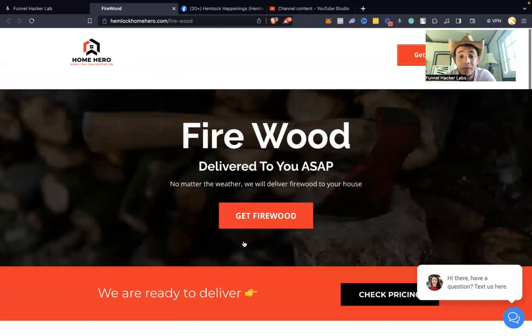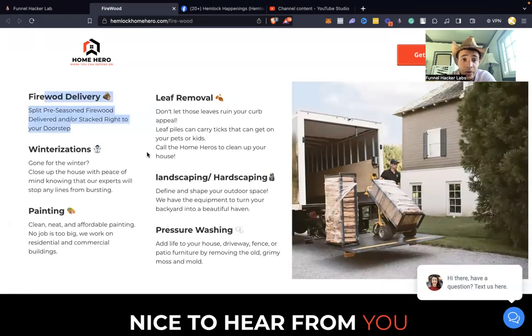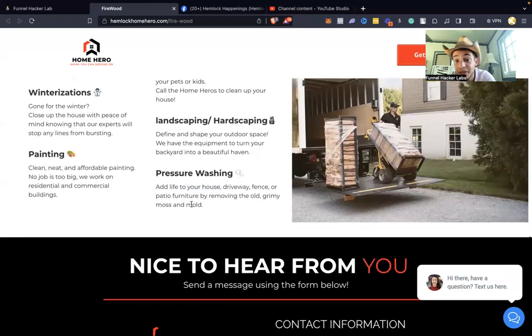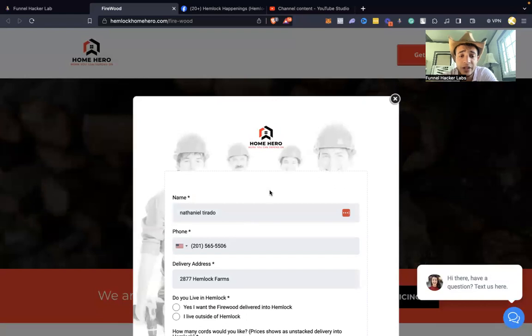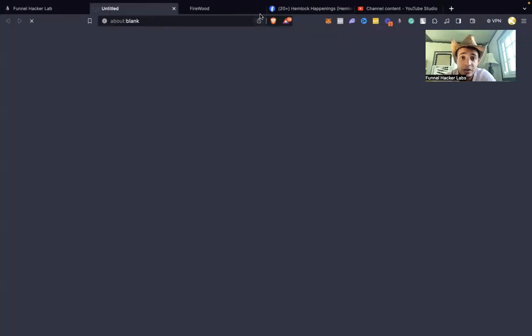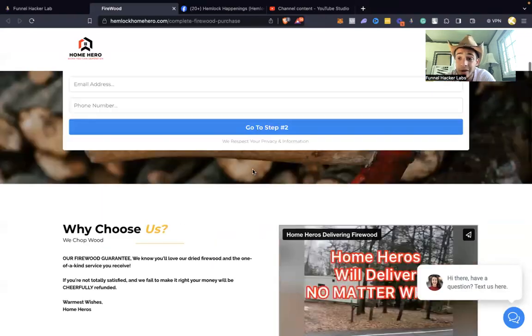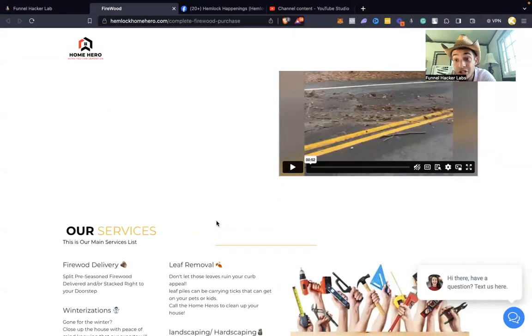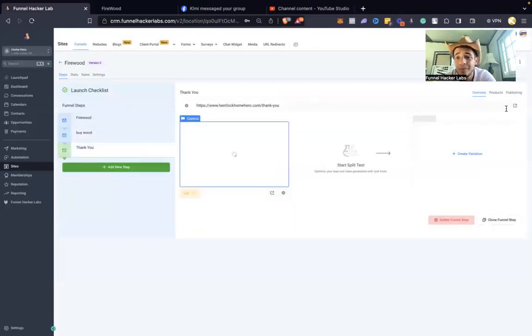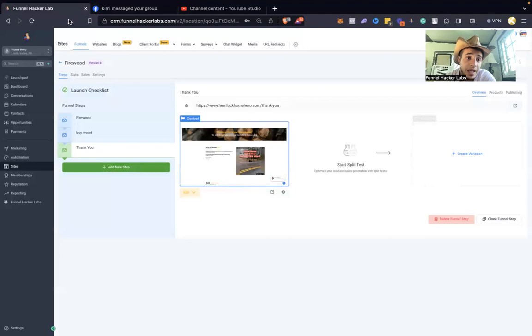The page is simple — it shows our services, a form, and a phone number or button that takes them to my main site showing firewood delivery, leaf removal, pressure washing, painting, landscaping, and hardscaping. They fill a little form saying how much they want, then the second page is the actual order form with pricing. After that, a simple thank you page: 'Thank you for the order, we'll be contacting you within 24 hours for a delivery date.'